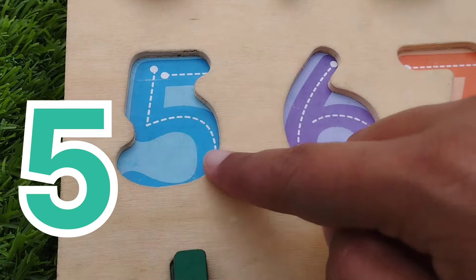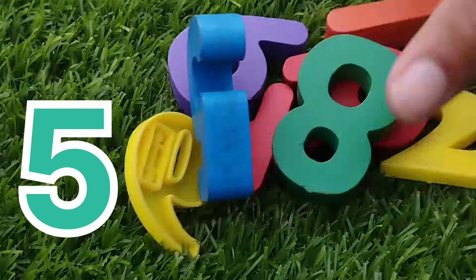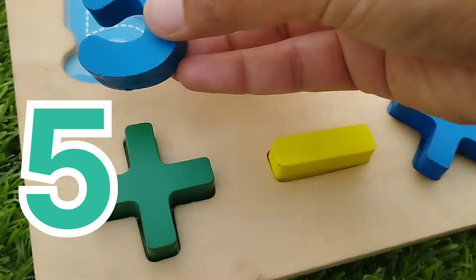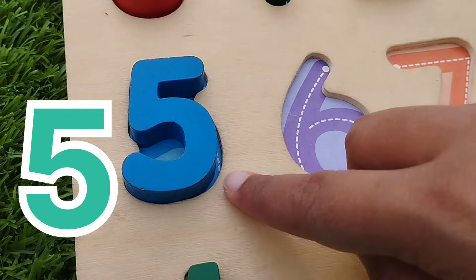The next number is number 5. This is number 5.